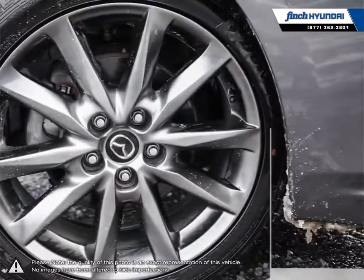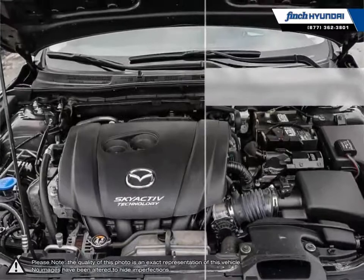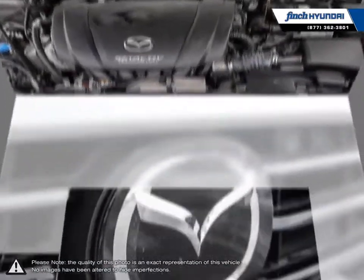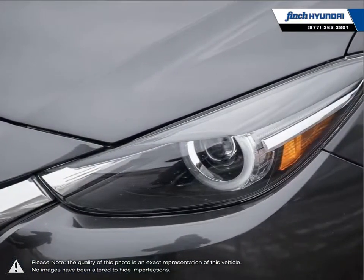The Mazda 3 offers athletic handling and strong brakes that create an overall driving experience you wouldn't expect from such an affordable car. Inside you'll find the Mazda 3 provides one of the nicest interiors of its class with strong and durable build materials and sleek sharp designs.